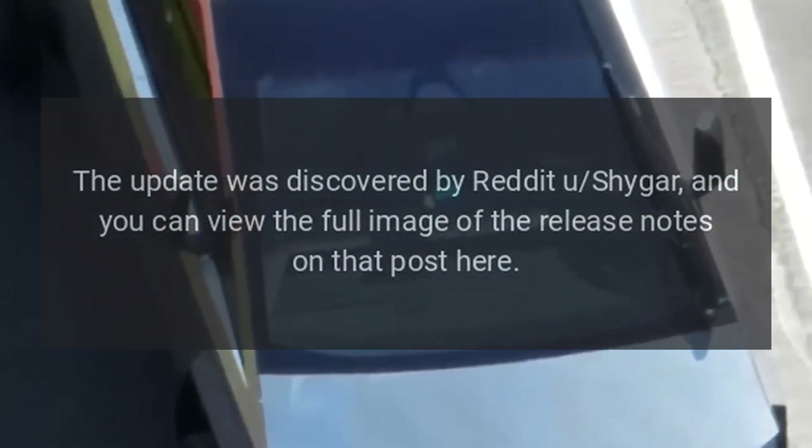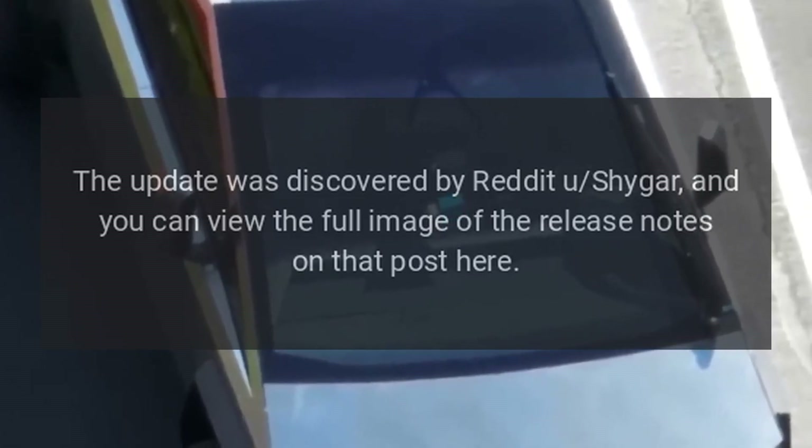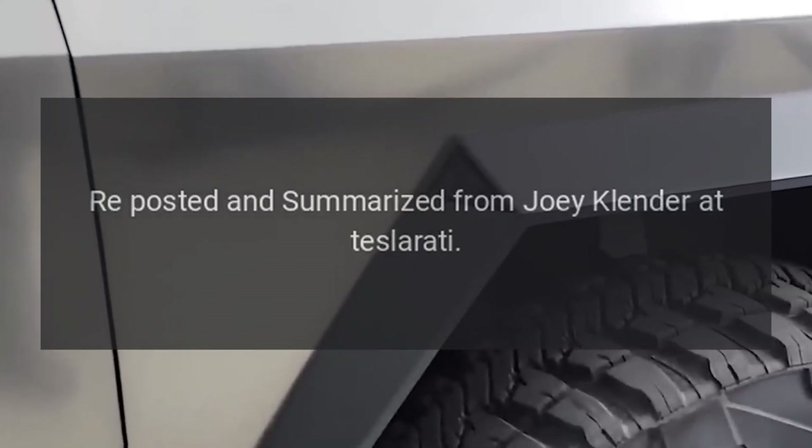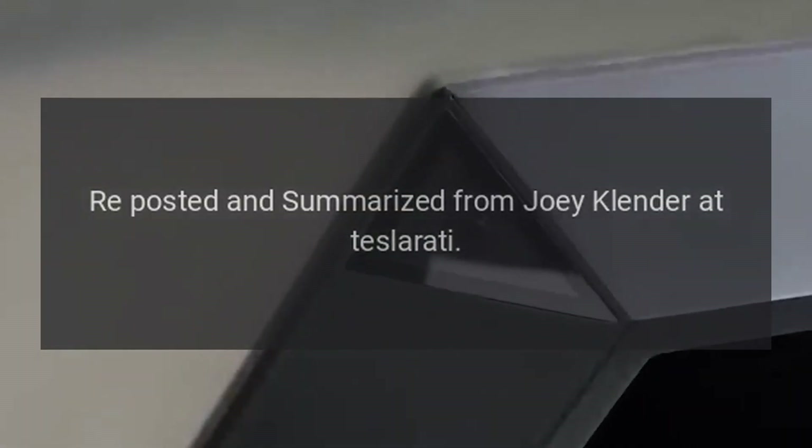The update was discovered by Reddit user Ushigar, and you can view the full image of the release notes on that post. Reposted and summarized from Joey Klender at Teslarati.